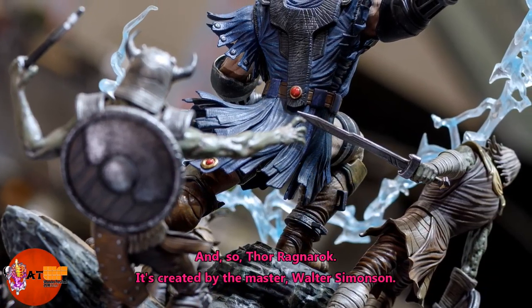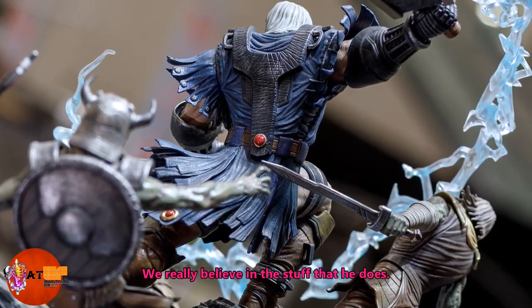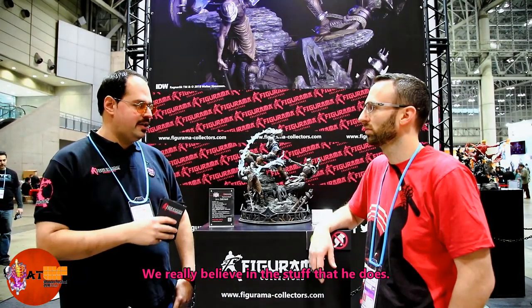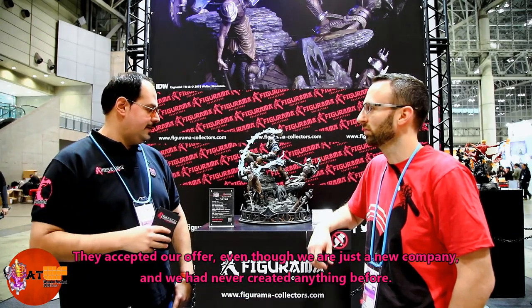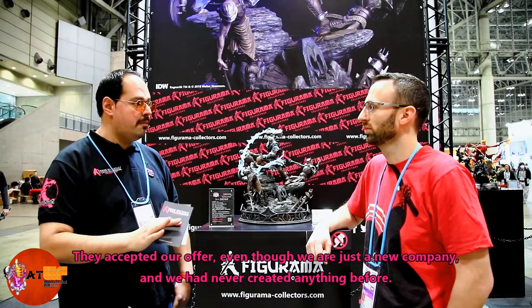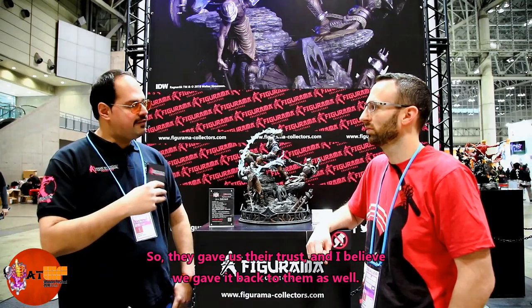Ragnarok is created by master Walter Saminson — we really believe in the stuff that he does. The team at IDW Publishing are so creative and friendly, and they were willing to accept our offer even though we are just a new company and had never created anything before. They gave us a chance, and I believe we gave it back to them.